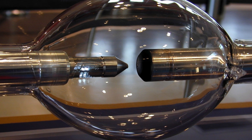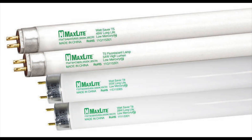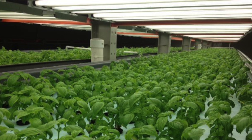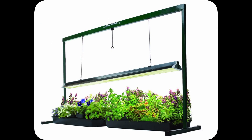But that doesn't mean you have to get complicated. T5 fluorescent bulbs supply the light for indoor houseplants, overwintering herbs, and starts or greens and other plants. They're inexpensive, run cool, and use less energy.